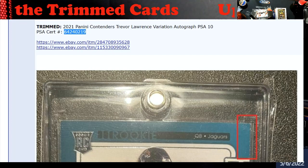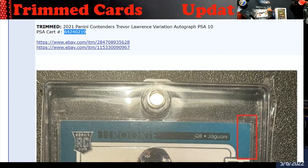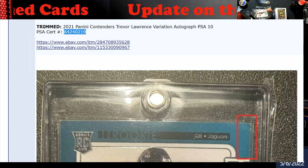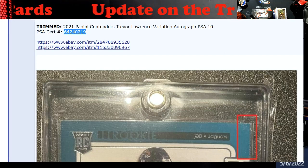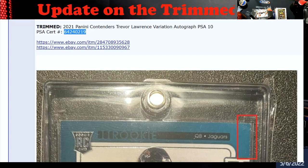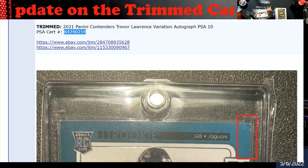Really good news is that if you're a buyer and you do end up seeing one of these certs, you put it in and it says deactivated — you know it was part of these that got trimmed. Really good stuff. Well, not really good, but good that it got deactivated. Actions happened quick. The bad is you've got some altered cards out there.